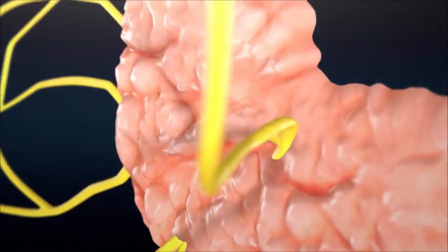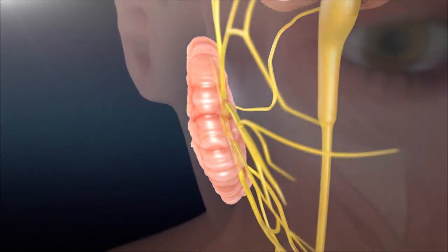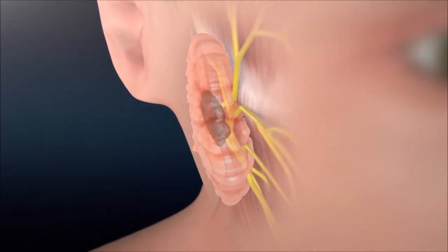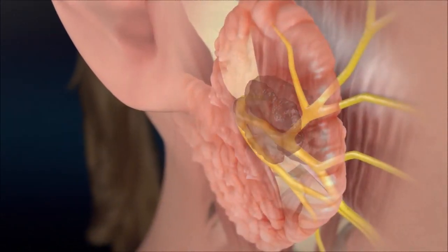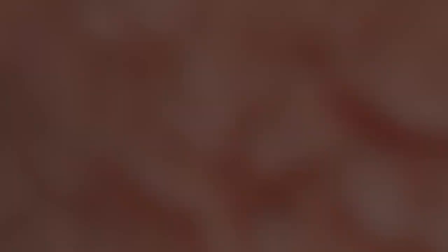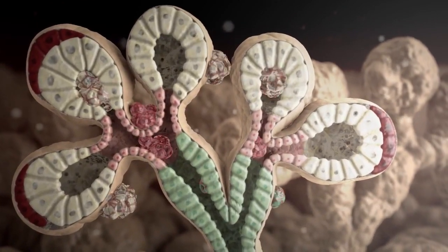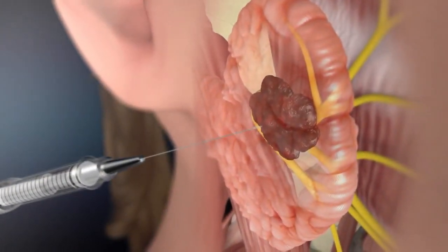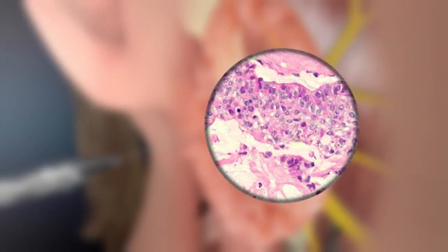The facial nerve enters the parotid in its deeper portion. Four-fifths of the gland is superficial to the nerve. This is the reason why the majority of parotid tumors are superficial to the facial nerve. However, sometimes tumors do develop and grow deep to the facial nerve or involve the nerve. The parotid is made up of multiple different cell types, which is why there are many types of tumors that can develop in these glands. It is very important to take a biopsy of the tumor prior to surgery in order to determine if it is benign or cancerous.